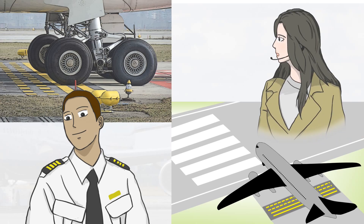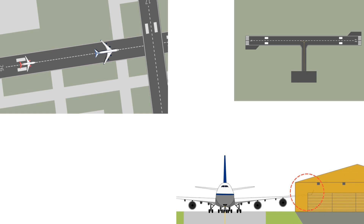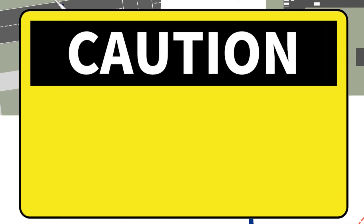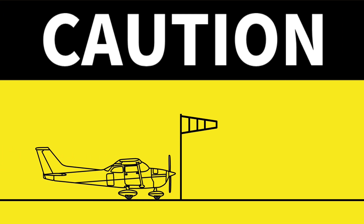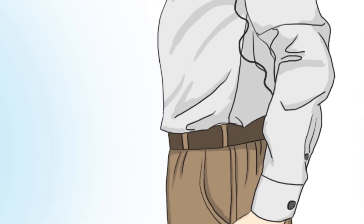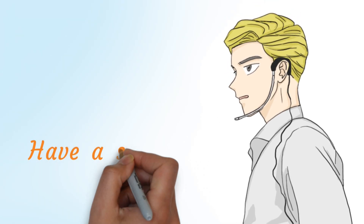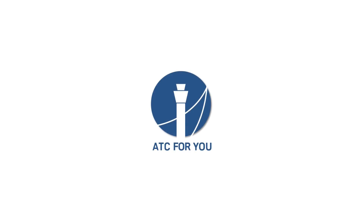Whether due to traffic conditions or structural problems with runways and taxiways, caution is not enough in situations where a backtaxi is required. In other words, you have to check and check, and doubt and doubt again. Do not forget. Have a safe day. ATC for you.